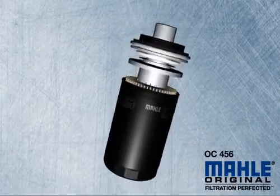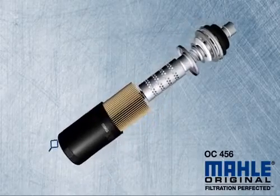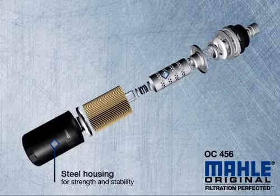Mala Original Oil Filters maintain oil quality and the performance and efficiency of the engine. The construction of the filter begins with a steel housing to ensure strength and stability.